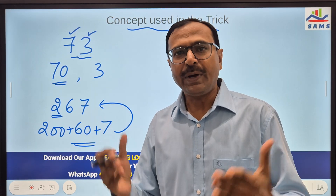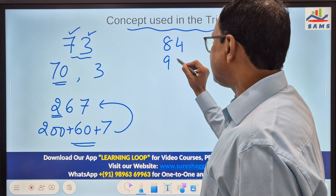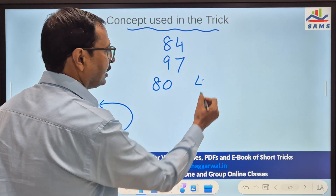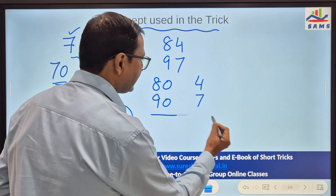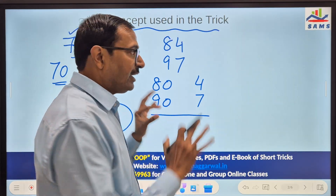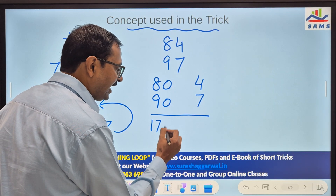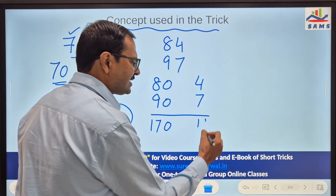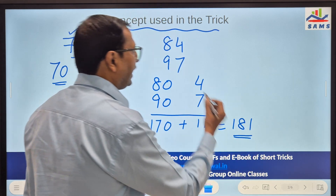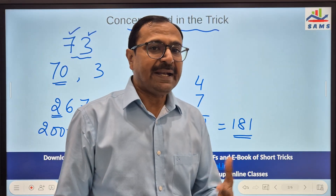Students will face a difficulty when they have to add 84 and 97 mentally. But can they do 84 and 97 using place values in the mind? These are mental math steps — if I am writing them here, it is for your understanding. Now 8 and 9 is 17, so we have 17 tens, which is 170. And 7 plus 4 is 11. Adding 170 and 11 is far more easier than adding 84 and 97. This is the trick we are going to use for mental addition.